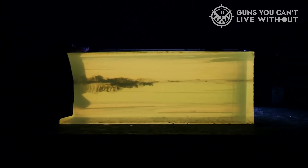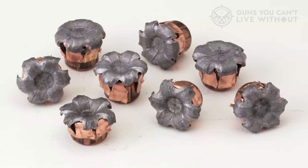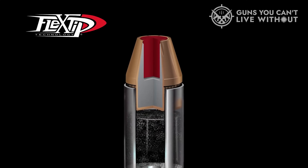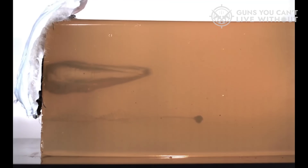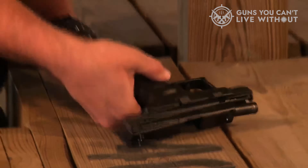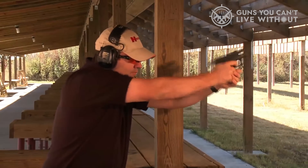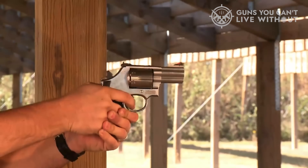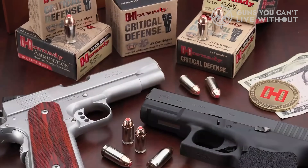Critical Defense was designed for use in short barrels, so it can be carried in either a full-size gun or a compact like an M&P Shield or Springfield XDS. Its counterpart, Critical Duty, was designed for use in duty pistols, so it is better reserved for full-size guns. Critical Duty is a known performer and Critical Defense is a very popular carry round. There is, however, a slight caveat: Hornady's Critical Duty and Critical Defense bullets require a little to be trimmed from the case mouth to fully seat. The slightly shorter case — less than 1mm taken off — gives some guns feeding issues, so make sure to check that your gun can feed it reliably.